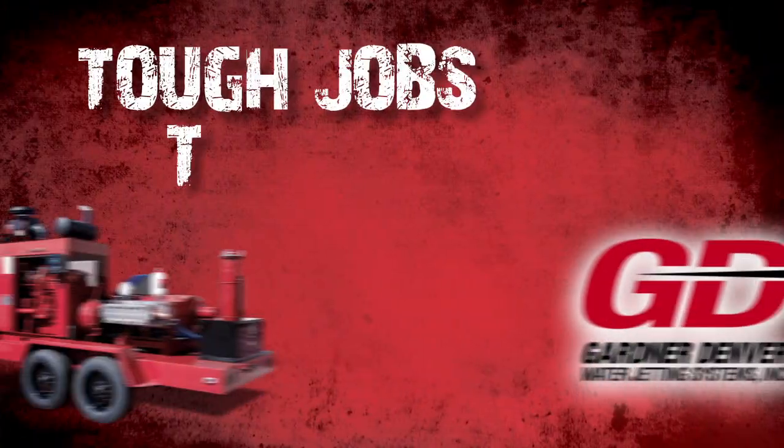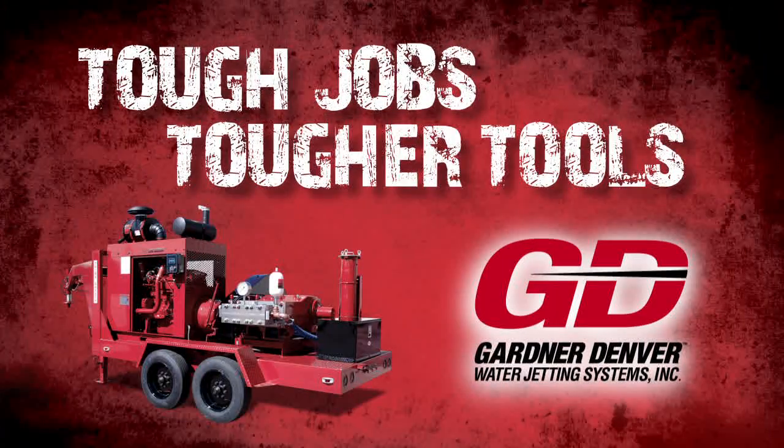Tough jobs require tougher tools, which require the toughest customer service. Gardner Denver accomplishes it all through our worldwide distribution network.